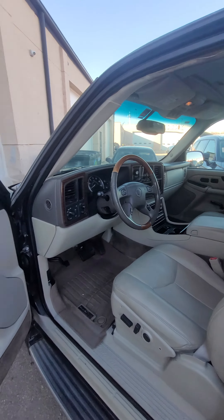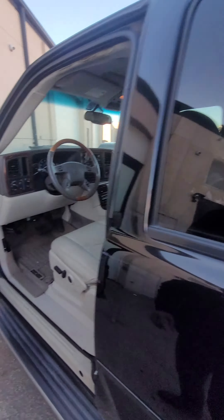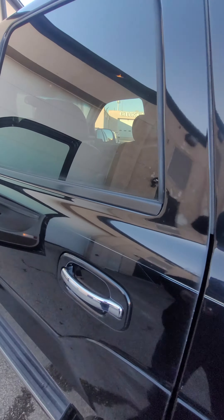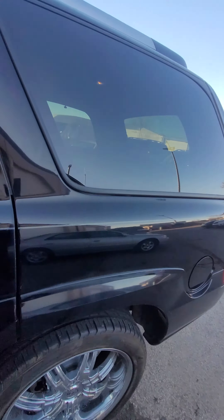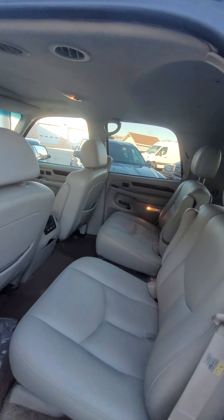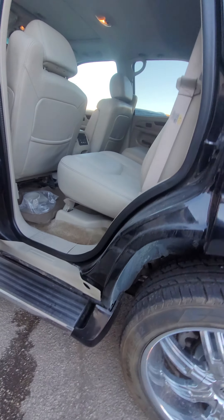Take a look at the interior. This is the issue. The interior is very nice and clean, and it's rust free.